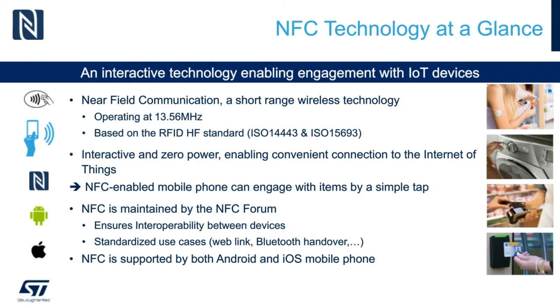In many cases, NFC complements other wireless technologies such as Wi-Fi and Bluetooth. It allows seamless pairing and provisioning.